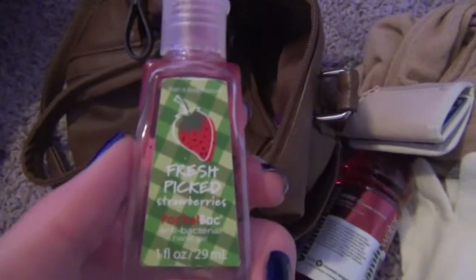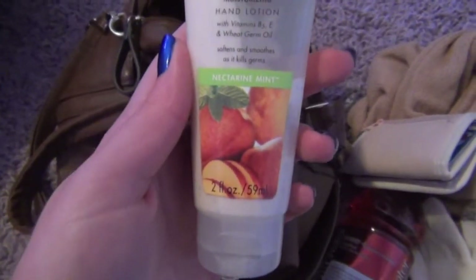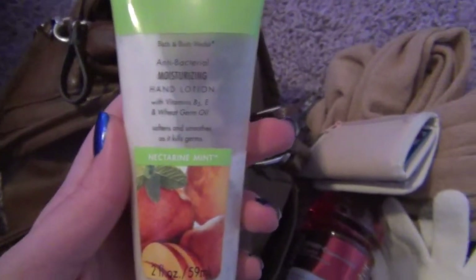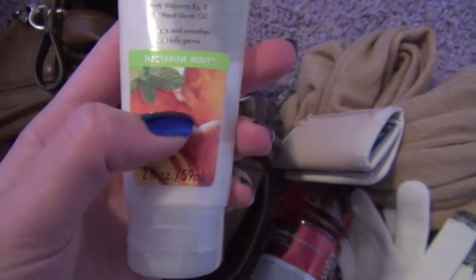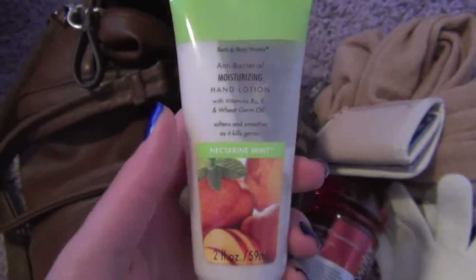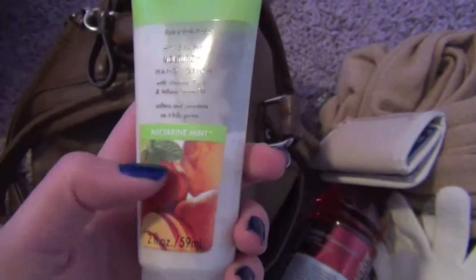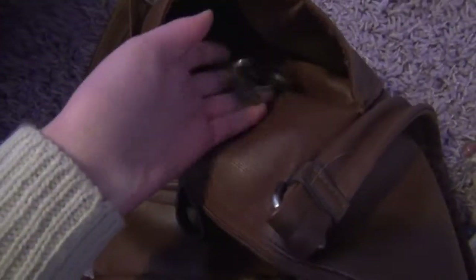And then here I have my Bath and Body Works hand sanitizer in Fresh Picked Strawberries — this smells so good, everybody loves this scent. Then I have the Bath and Body Works antibacterial moisturizing hand lotion — I really like this because it's moisturizing and I'm getting dry hands, and it's also antibacterial. It's in Nectar Mint, I really like this scent. And then I just have a whole bunch of change.